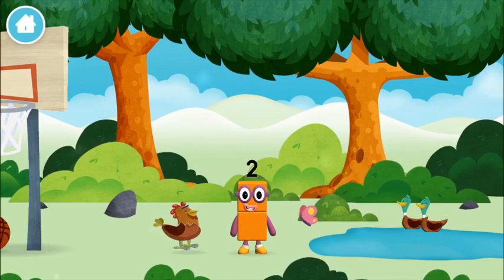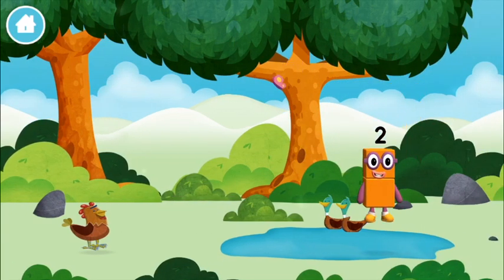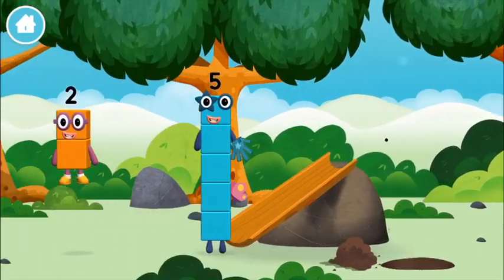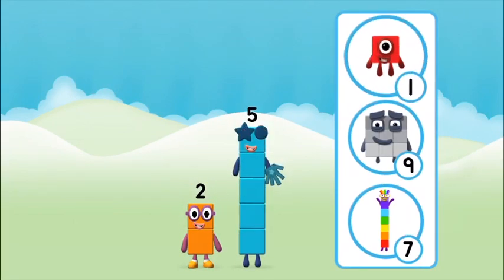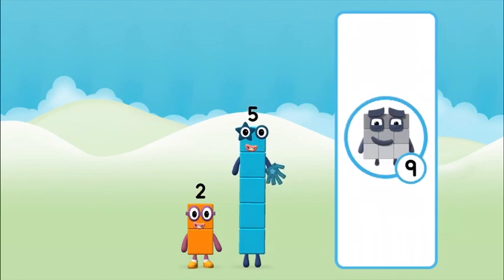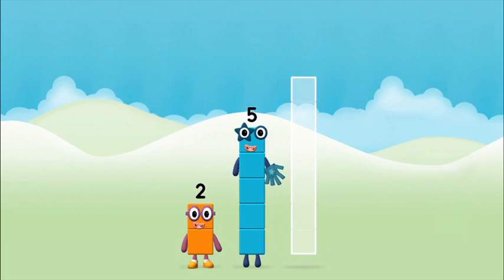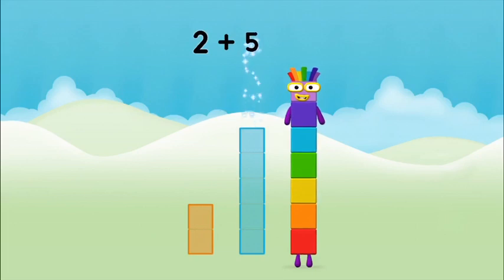I am one, two, three, four. I am one, two, three, four, five. What number block can you make by adding these two together? Hmm, let's see. Now can you add the number blocks together? Five, two, two plus five equals seven!